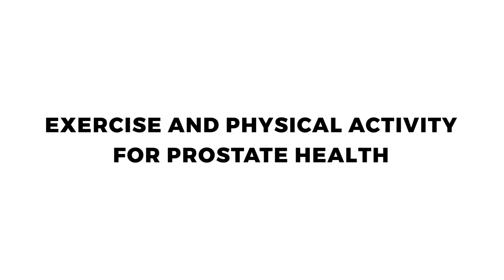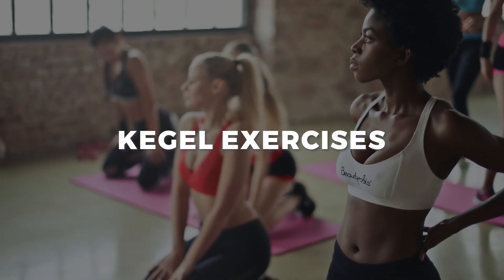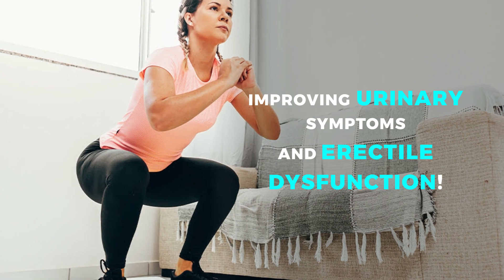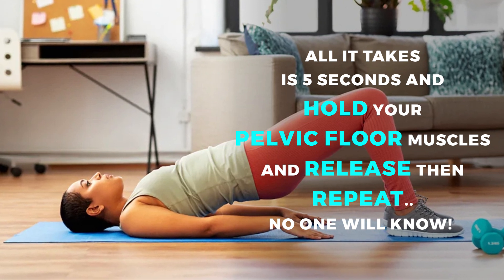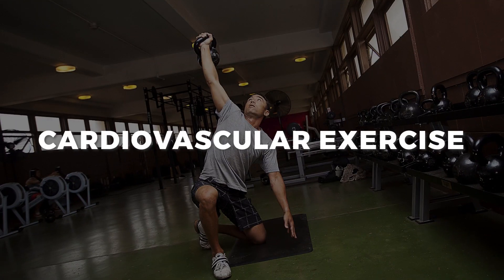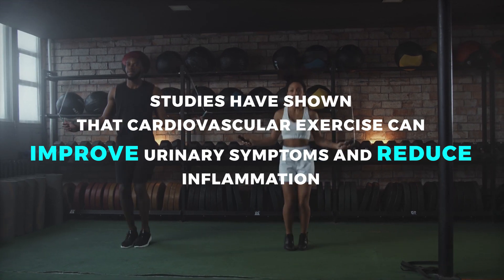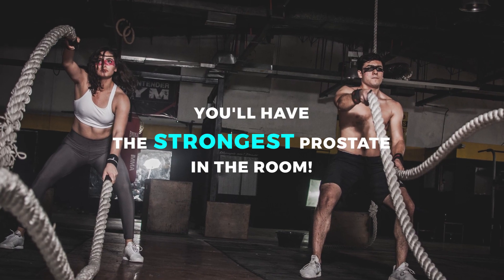Exercise and physical activity for prostate health. Kegel exercises aren't just for pregnant women — they can help strengthen your pelvic floor muscles, improving urinary symptoms and erectile dysfunction. You can do them anywhere: hold your pelvic floor muscles for five seconds, then release, and repeat. Cardiovascular exercise can also improve urinary symptoms and reduce inflammation — studies support its benefits for prostate health.